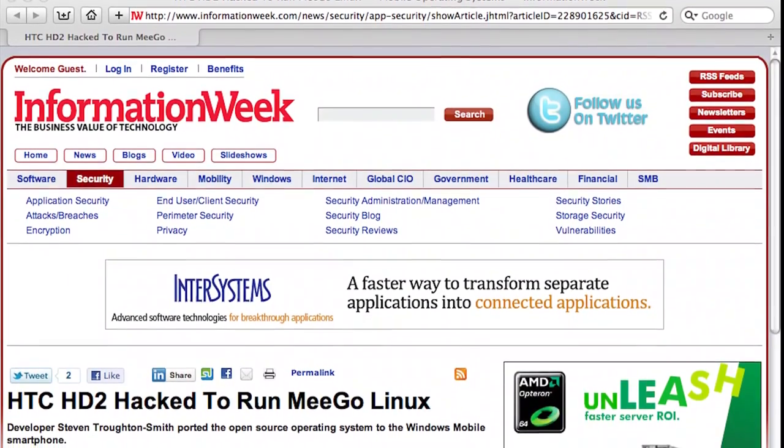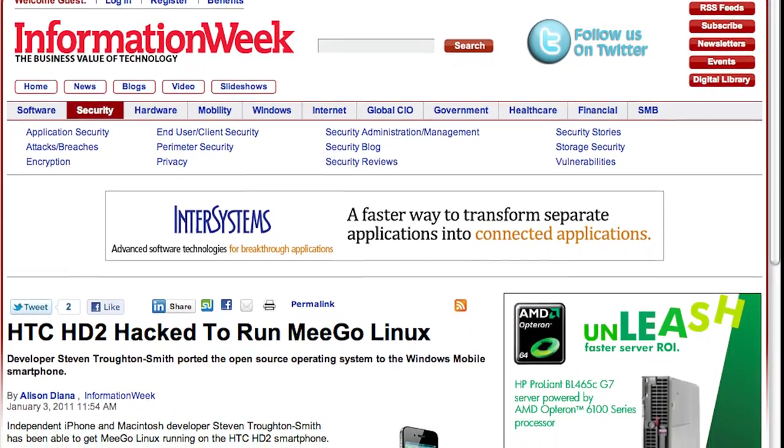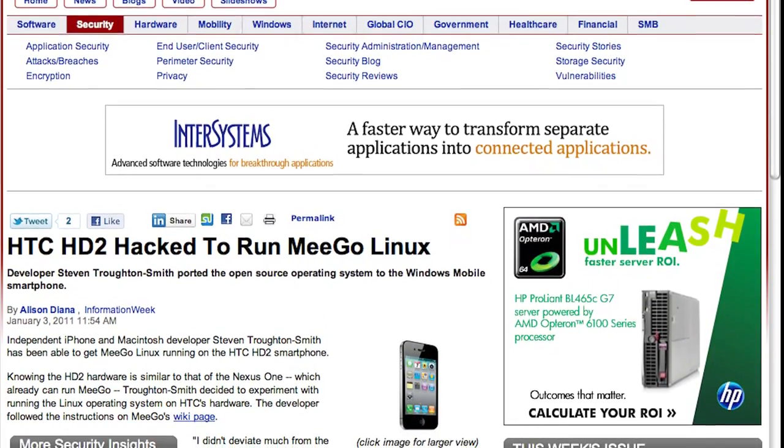From Information Week, I ran across a story: HTC's HD2 has been hacked to run MeeGo Linux. For those of you who are not familiar, MeeGo Linux is supposed to be the mobile Linux distribution developed by Intel and company. Independent iPhone and Macintosh developer Stephen Troughton-Smith has been able to get MeeGo Linux running on the HTC HD2 smartphone.